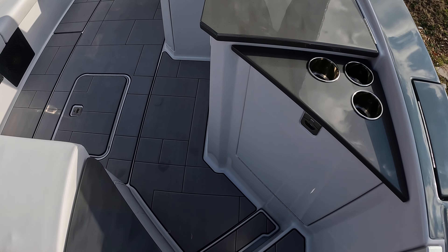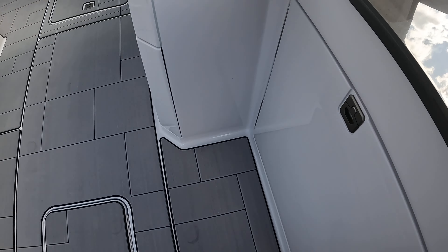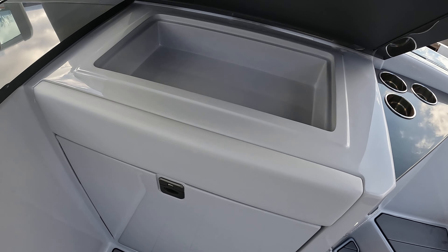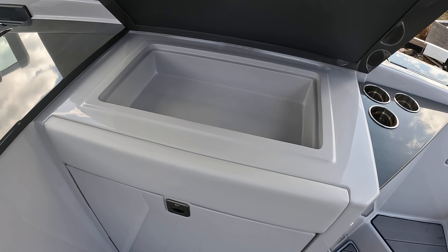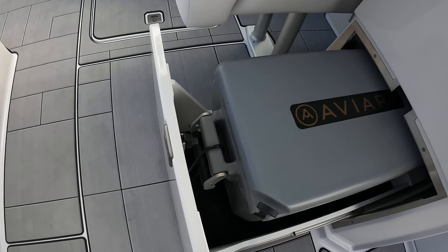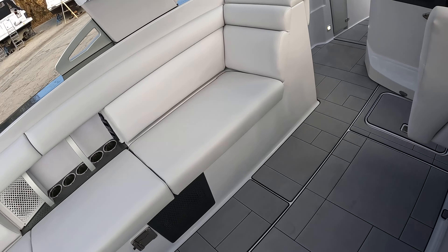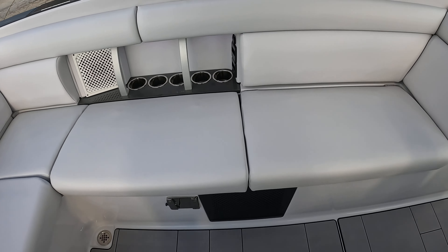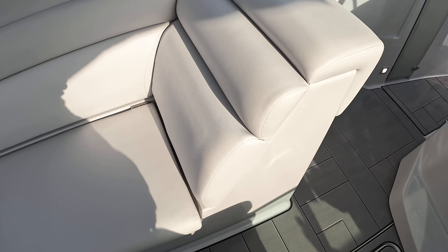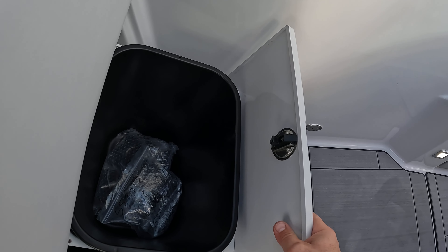Walking into the boat, notice that we have a trash can — this is one of two trash cans on the boat, a nice feature with plenty of places to throw the empties. You have a nice wet bar area here with storage underneath as well as a storage tray up top — a great place to throw lines, koozies, and cell phones. Underneath here you're going to have your cooler and your wet bar with a bottle holder. Over on the other side, you have a nice L-shaped lounger with storage underneath the seats, plus another cooler for cold ones.